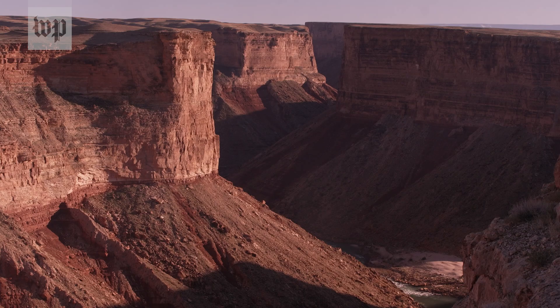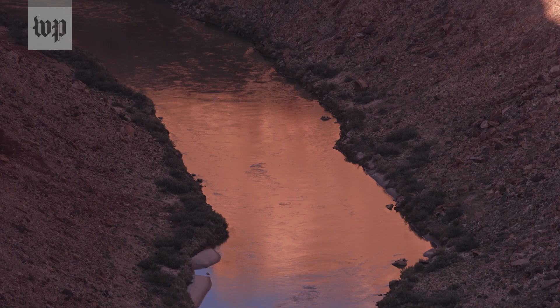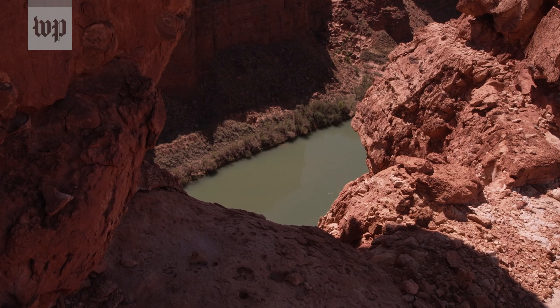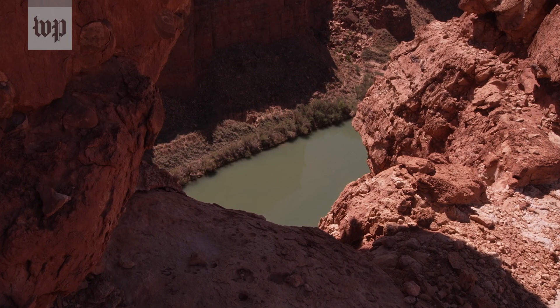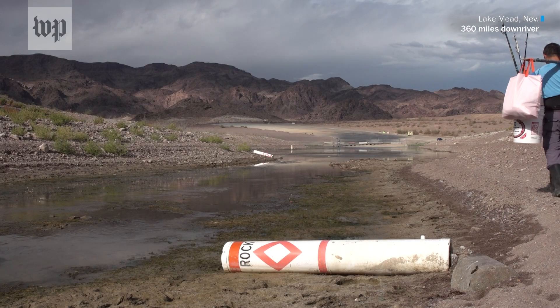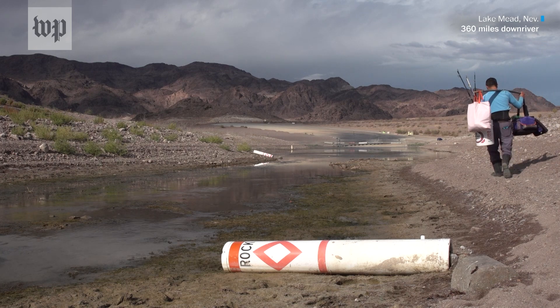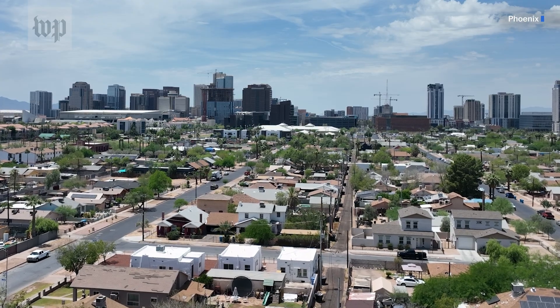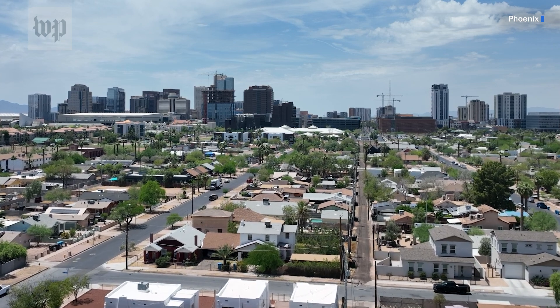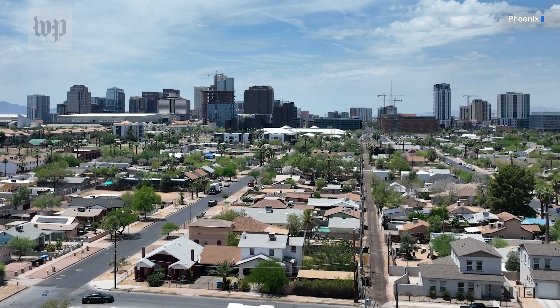American Rivers named the Colorado River and the Grand Canyon as the number one most endangered river in America this year. The Grand Canyon is really telling us that if we don't take care of the environment across the basin, water supply will get more difficult, water quality will become more challenging, and society as it has grown is going to be challenged to survive in a place that is really a harsh environment for people to live in.